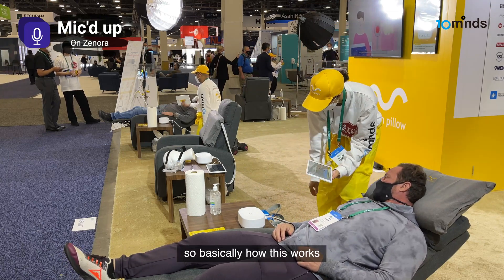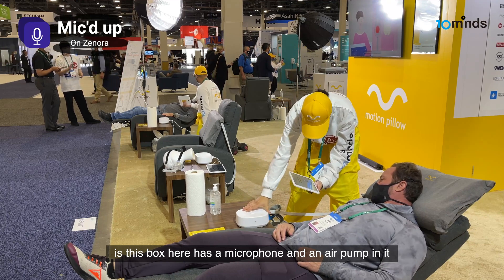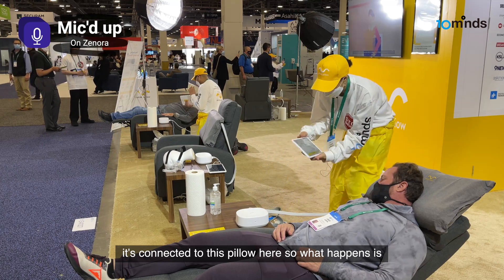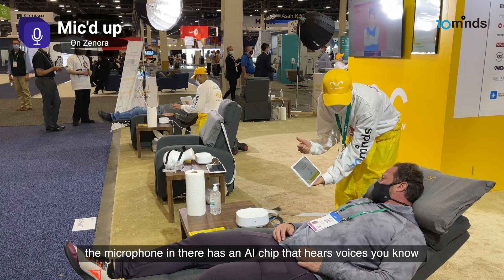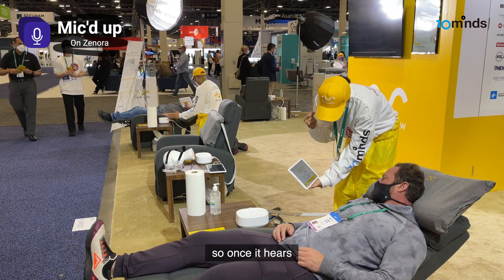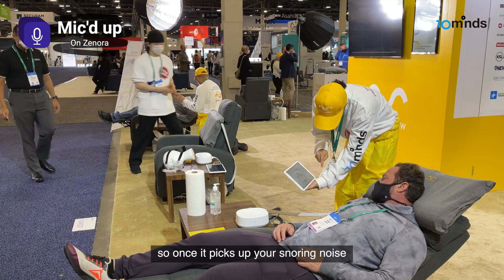So basically how this works is this box here has a microphone and an air pump in it. You'd have it plugged in on your bedside table. It's connected to this pillow here. The microphone in there has an AI chip that hears voices, and snoring is unique to you like a voice. So once it hears snoring, it'll go ahead and start.